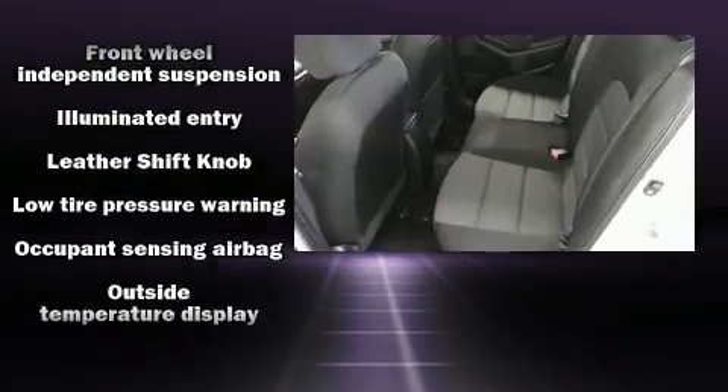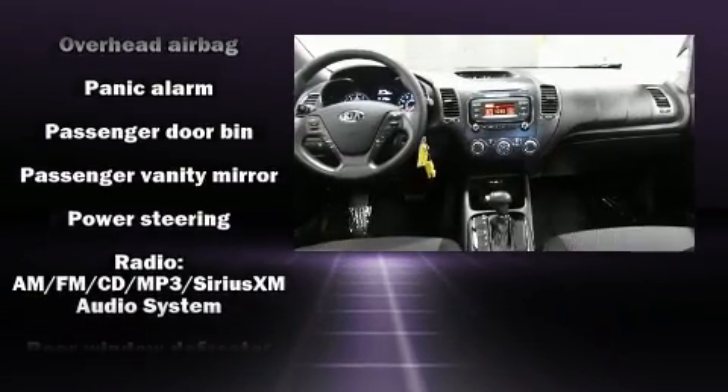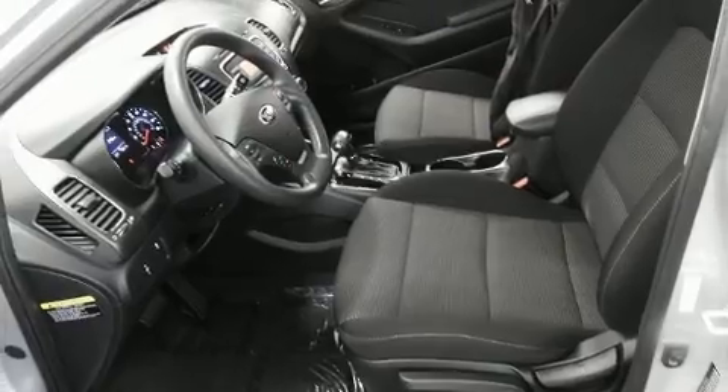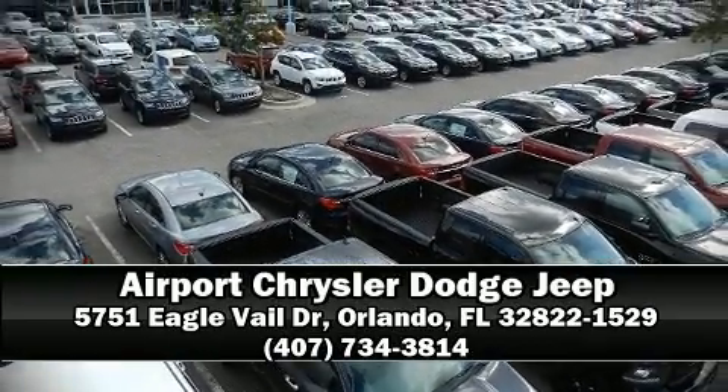Side-curtain airbags deploy in extreme circumstances, shielding you and your passengers from collision forces. It also arrives with a Carfax history report, providing you peace of mind with detailed information. Please don't hesitate to give us a call.